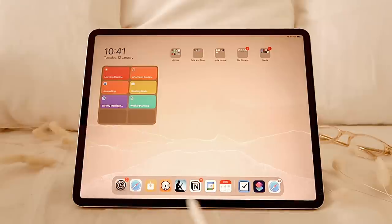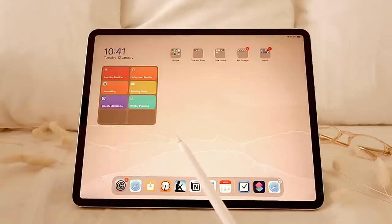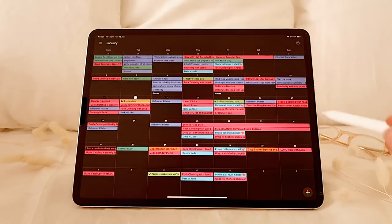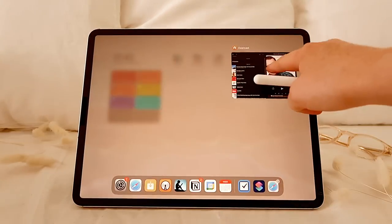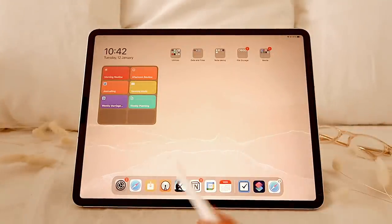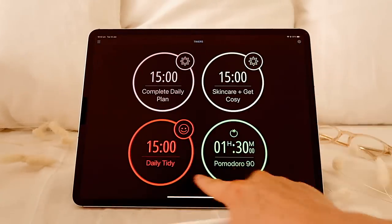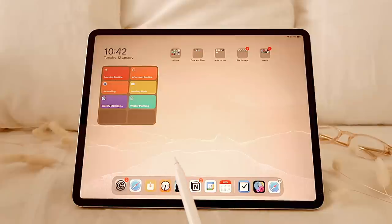I've set up a bunch of shortcuts based on when I would need them. On my shortcuts I've got my morning routine — if I click that, it opens up my Google Calendar because I'm notorious for forgetting that I have events. Then it opens Fit On because I often like to work out in the morning, and also Overcast because I often like to listen to podcasts in the morning. Sometimes I switch it to Audible — I kind of switch between the two. Then I have my afternoon routine, which opens up my calendar, my timer, and my Notion so I can see what's in my planning hub.